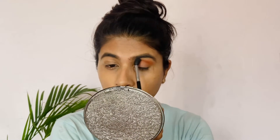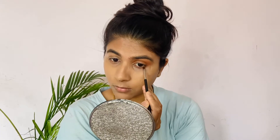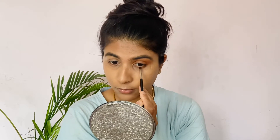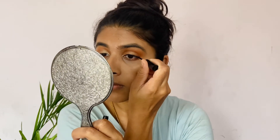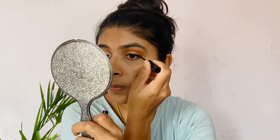It's a shade. Using a blending brush — it's a good blending brush for smooth blending. I am using a pencil brush and smudging on the lower lash line, using a shimmery golden shade.